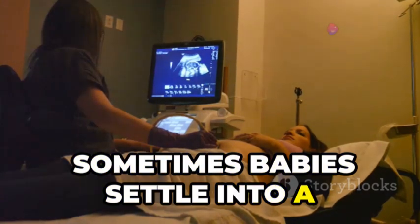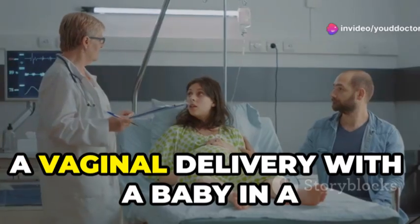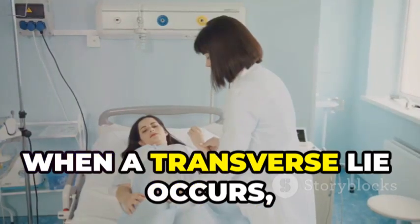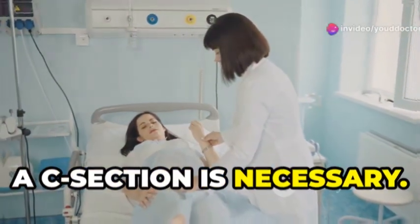Sometimes babies settle into a transverse lie position, lying sideways across the uterus. A vaginal delivery with a baby in a transverse lie is impossible and can be dangerous if labor begins spontaneously. So when a transverse lie occurs, especially with twins, a C-section is necessary.